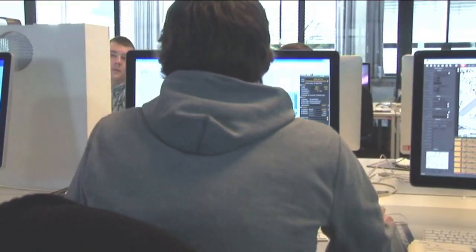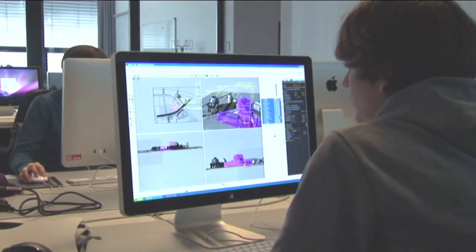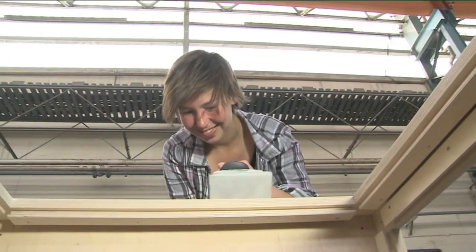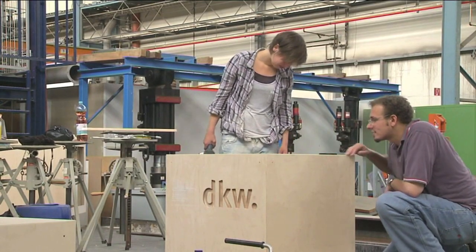There are many excellent facilities available to students. In the computer centre, complex visualizations are possible. Objects can be produced in the university workshops and many designs are turned into reality.